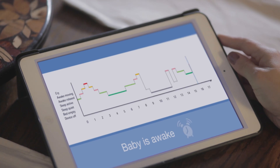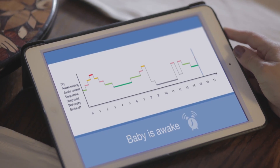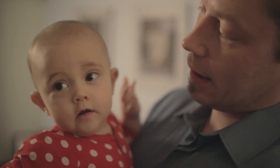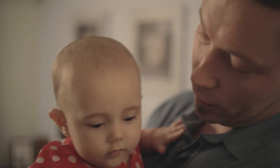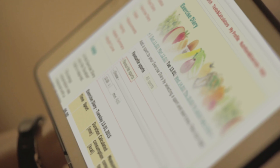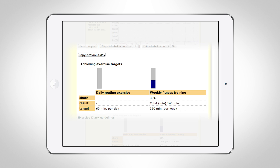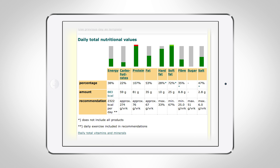The smart bed sensor alerts that the baby is gradually waking up. The mother takes a look at the Hyperfit exercise and food diary and receives information about achieving daily exercise targets, in addition to nutritional values and energy profile from food.